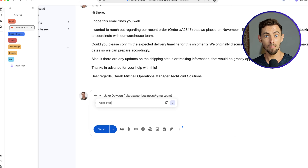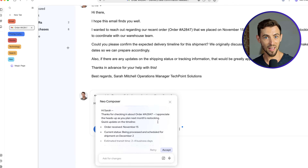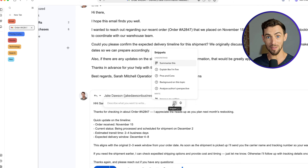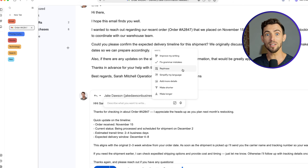Click it and tell it what you want — maybe something like 'write a friendly response confirming delivery time.' And it writes a draft right there. No switching, no hunting for your ChatGPT window, no breaking your flow. It even has little suggestion snippets you can click on, like summarize, pros and cons, make it longer, check my grammar.